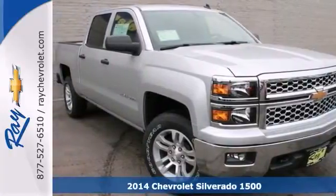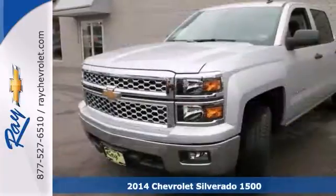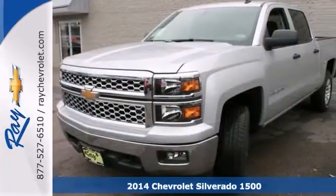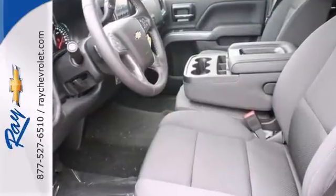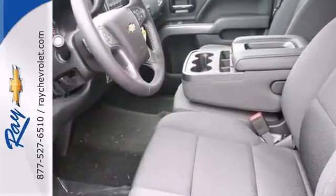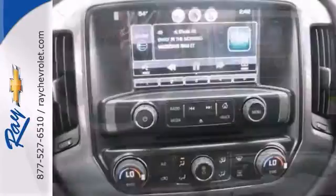This 2014 Chevrolet Silverado 1500 LT is the reliable truck that you've been trying so hard to find. It's nicely equipped with four-wheel drive, alloy wheels, and a CD player. It also has side airbags, stability control, and the emergency communication system for your security.